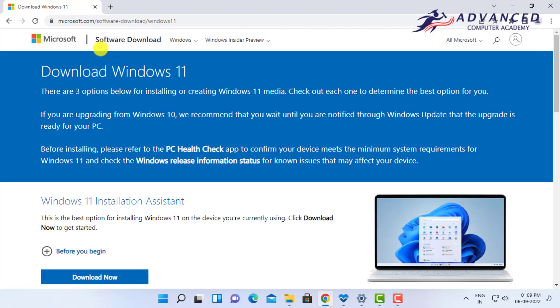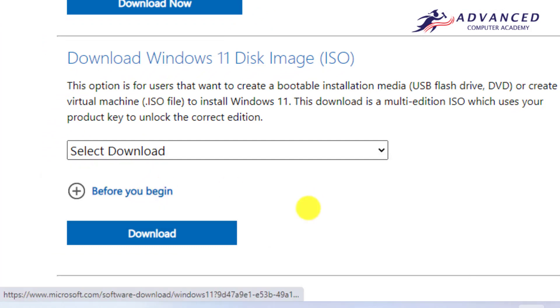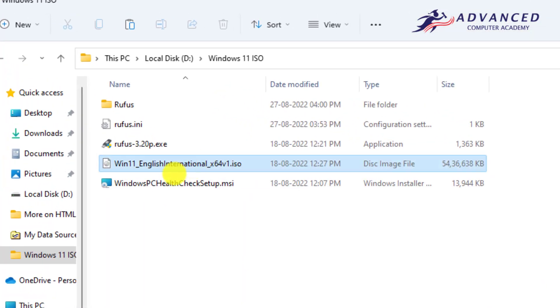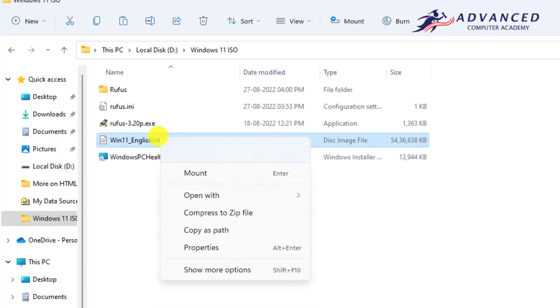I am currently on the Microsoft.com website. You can see there is a download option where you can select the version or the language — there is only one version: multi-edition. Click the Download button to download the ISO file. I have already downloaded it. You can see the ISO file here. You need another software for extracting the ISO file, such as WinRAR, WinZip, or 7-Zip. I have installed WinZip for extracting the ISO file.